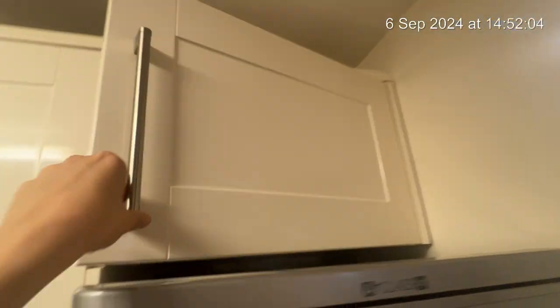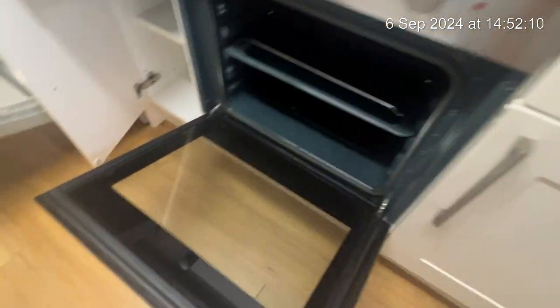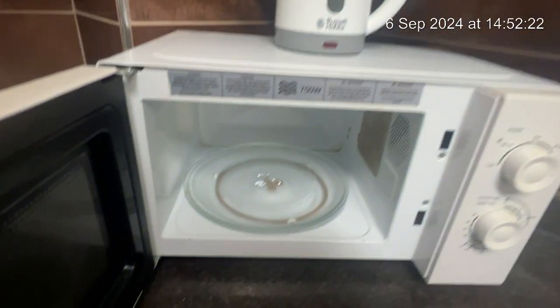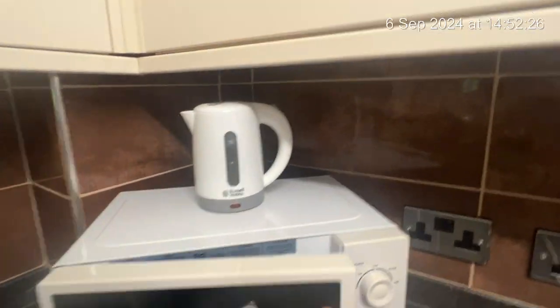Moving on to your storage — as you can see everything has had a full professional clean and is in all working condition. Along with your oven and hob, accompanied with your extractor fan. You've got your microwave just here, again full professional clean, along with a kettle just on top.